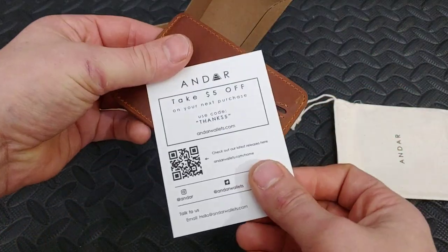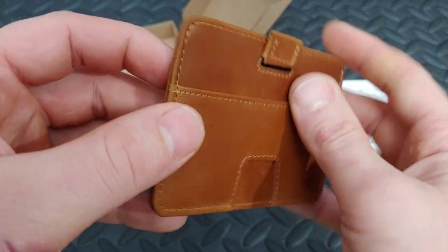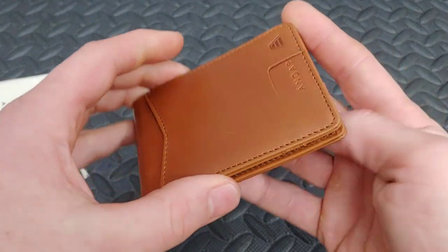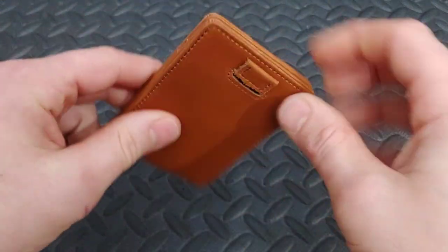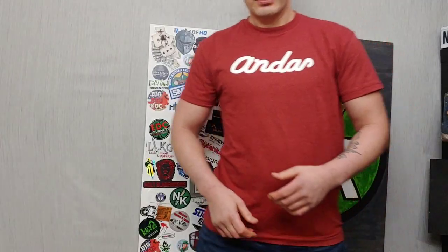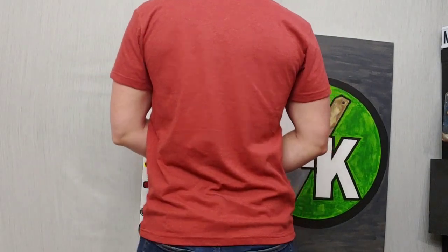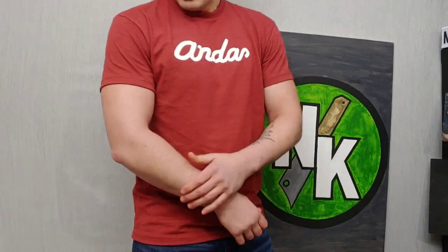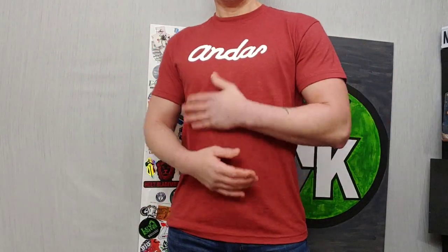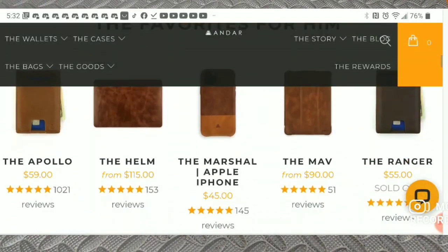Andar makes and sells leather goods and clothing with great quality. They have wallets, cases, bags, and other leather goods like cord burritos, hats, shirts, and more. Their leather has amazing stitching and texture — good quality that should last. Their shirts are soft and well-fitting; these ones are made from 40% recycled polyester and 60% cotton. They not only feel good but fit very nice as well.